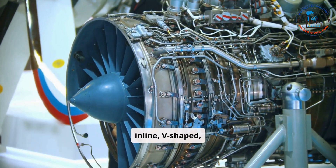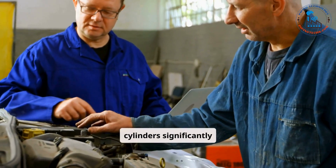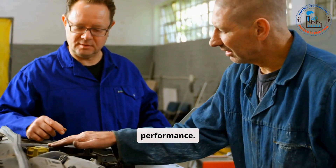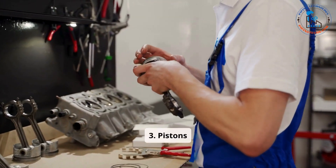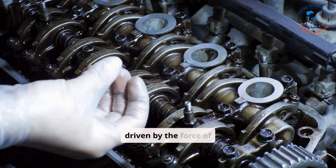such as inline, V-shaped, or flat. The number and arrangement of cylinders significantly influence the engine's power and performance. Pistons move up and down within the cylinders, driven by the force of combustion.